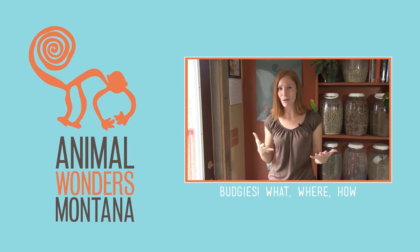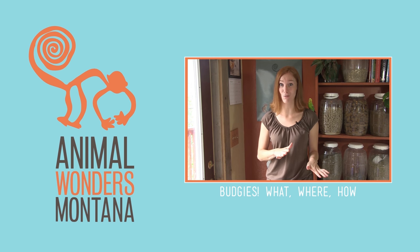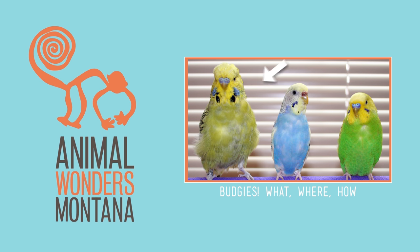And interestingly, captive-bred budgies are larger than their wild counterparts, and there's an English variety that's much larger than the more common American variety.